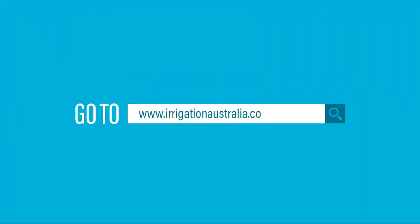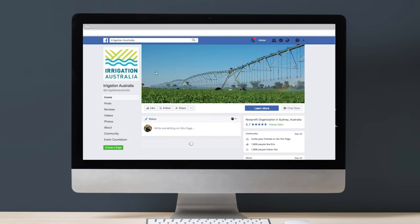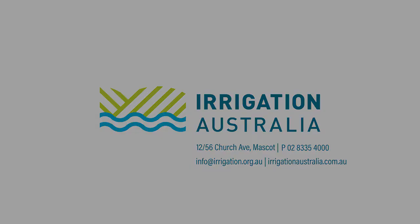Please visit our website at www.irrigationaustralia.com.au to view upcoming training in your region, and also like our page on Facebook to stay up to date with the latest events and news from Irrigation Australia. Thank you.